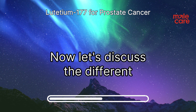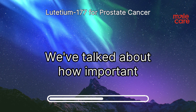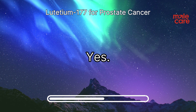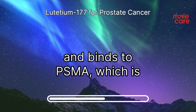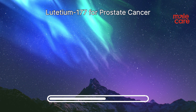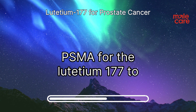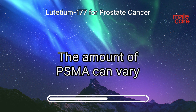PSMA is central to the lutetium-177 treatment process — lutetium-177 is attached to a molecule that recognizes and binds to PSMA, which is found on the surface of prostate cancer cells. The PSMA-PET scan helps doctors determine if there is enough PSMA for the lutetium-177 to be effective, since the amount of PSMA can vary from person to person.